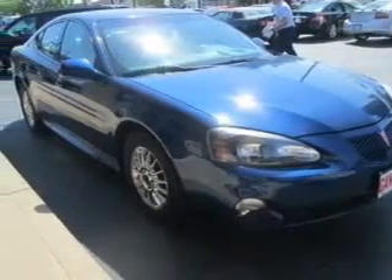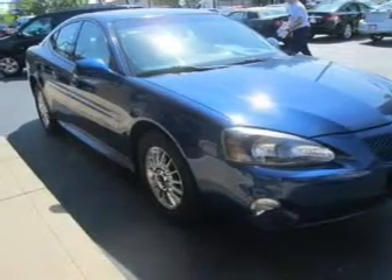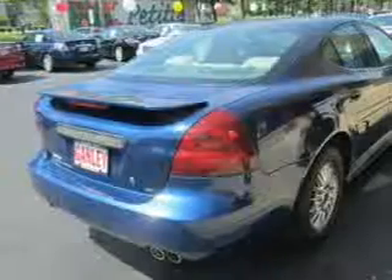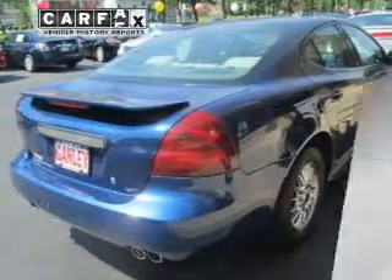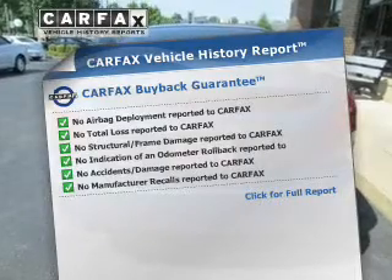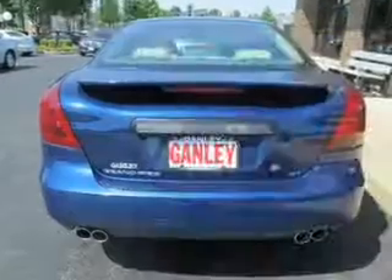Premium wheels lend a distinctive appearance. The anti-lock braking system will help deliver you safely to your destination. Let the sun shine in with the sunroof. A vehicle history report from Carfax, the most trusted provider of vehicle history information, is offered to provide you with peace of mind.